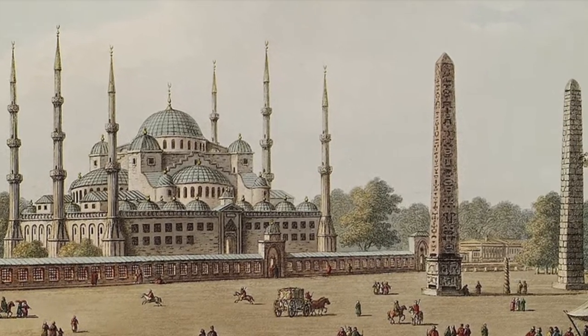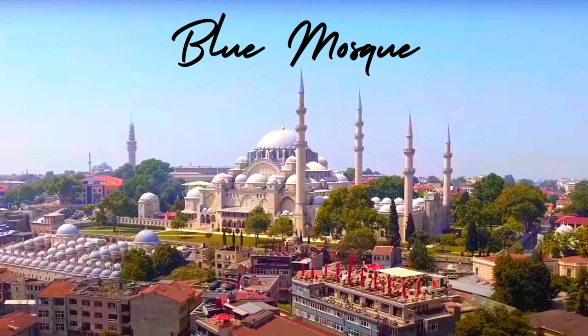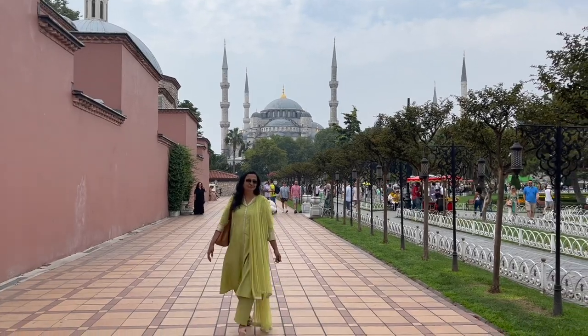Hello, everyone. Today, I am in one of the most enchanting cities in the world, Istanbul. And right behind me is the breathtaking Blue Mosque, also known as Sultan Ahmad Mosque.